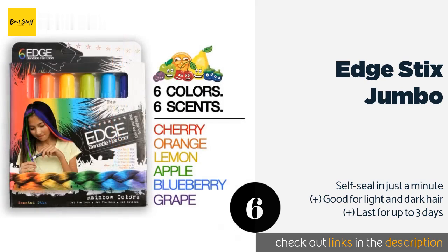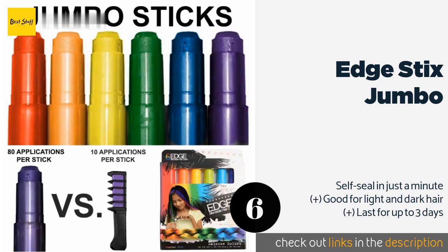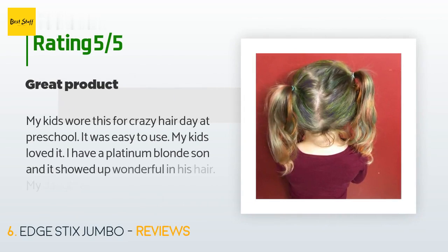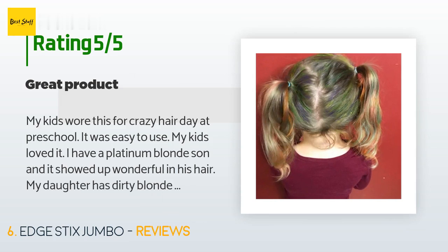The next one is Edge Sticks Jumbo. The Vivid Edge Sticks Jumbo come in all the colors of the rainbow and each one provides around 10 applications. They're easy to use and don't rub off on clothes or furniture. The price is around $12, with 483 reviews averaging 3.9 stars. A customer said: 'My kids wore this for crazy hair day at preschool — easy to use and they loved it. It showed up wonderfully in my platinum blonde son's hair. I got a lot on my hands when applying but it washed off no problem, and washed right out of their hair too.'